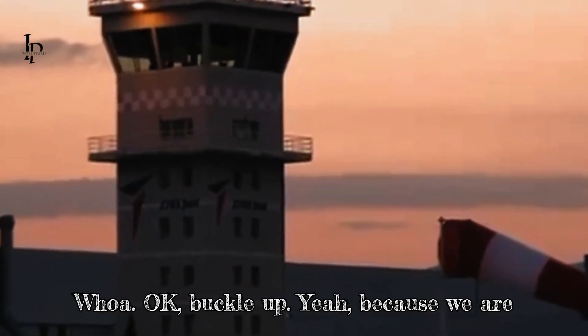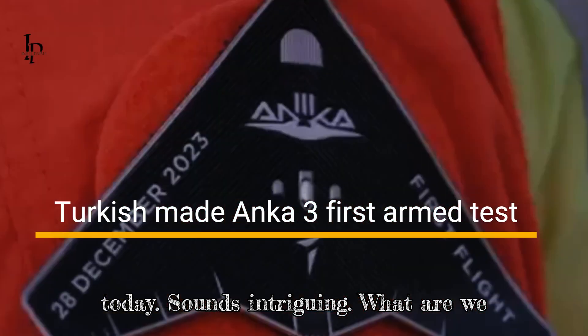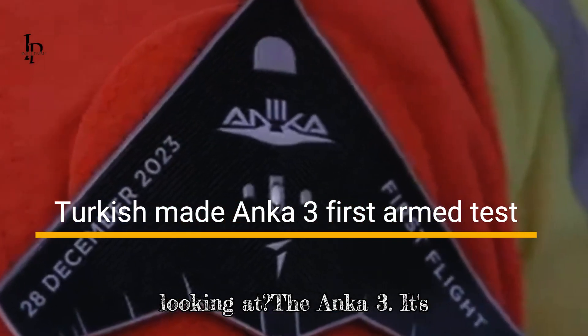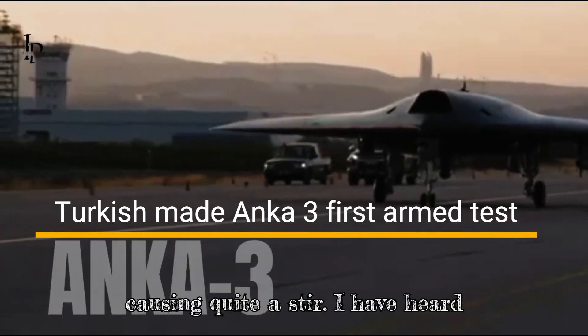Buckle up, because we are diving headfirst into some serious tech today. What are we looking at? The Ankei A3. It's Turkey's newest combat drone, and it's causing quite a stir.